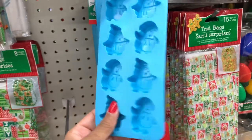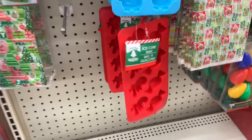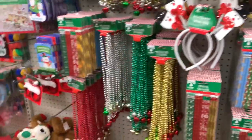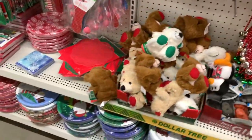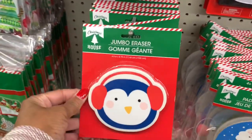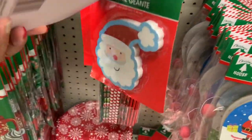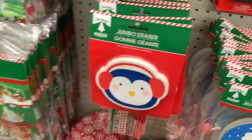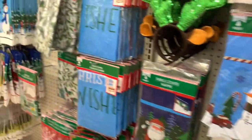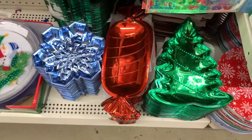They still have the ice cube trays here in blue and red. How cute are these right here - these are the jumbo erasers where they have the sand town design. They still have tons and tons of those trays.